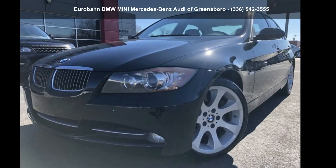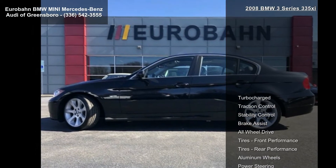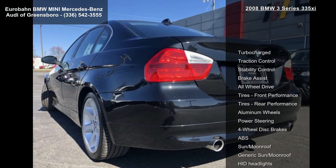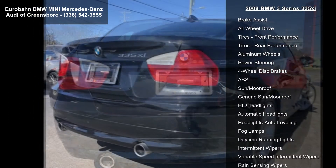Step into the BMW 2008 3 Series 335 Xi. If you are looking for a first-class ride, you have found it. This vehicle comes with a reliable six-cylinder engine connected to a smooth shifting automatic transmission.